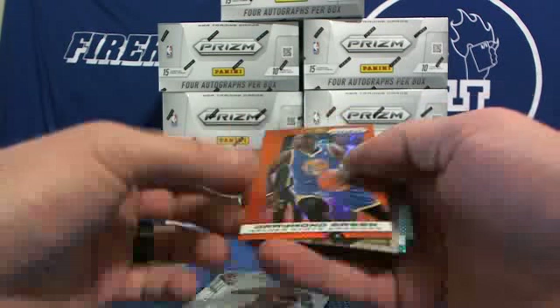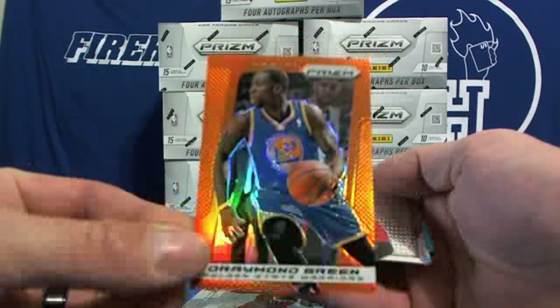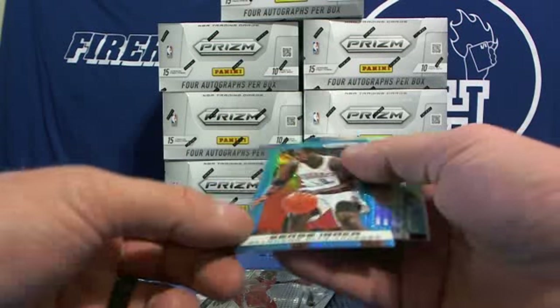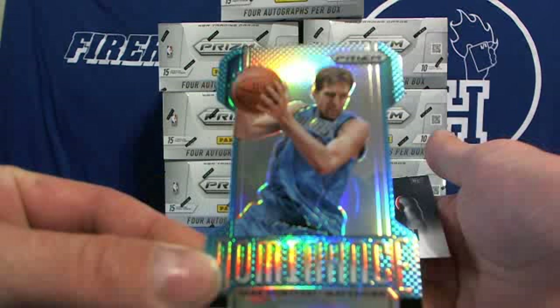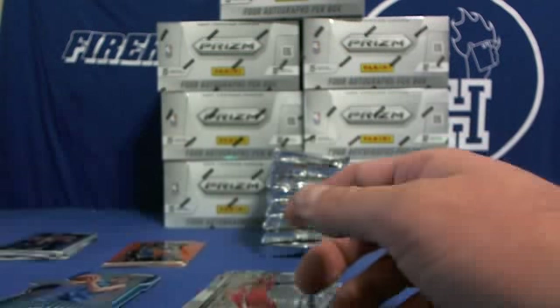Another orange — Draymond Green, numbered out of 60, Warriors. A Chris Paul insert. Serge Ibaka blue. And a Dominance — Nowitzki. Thunder and Mavericks on those two.